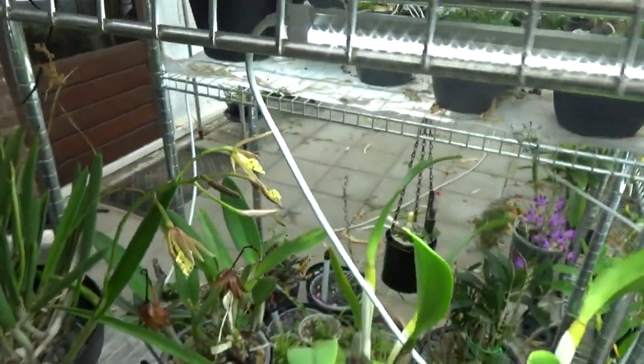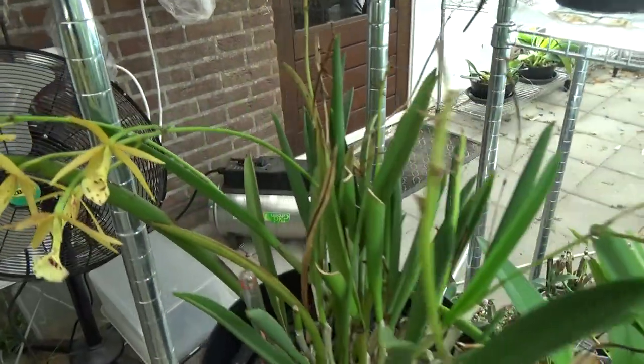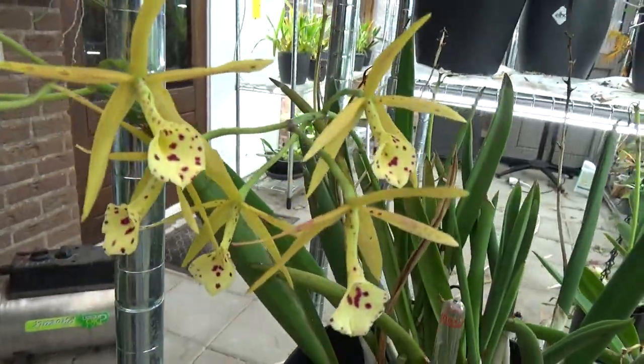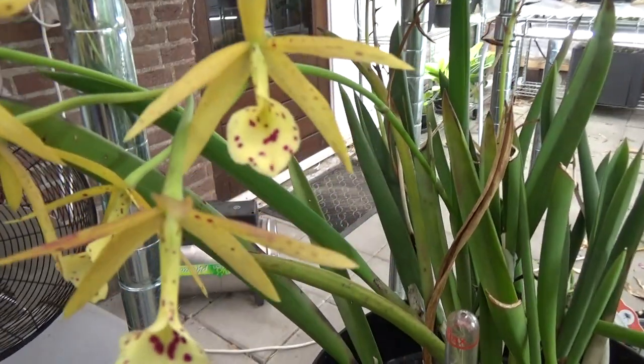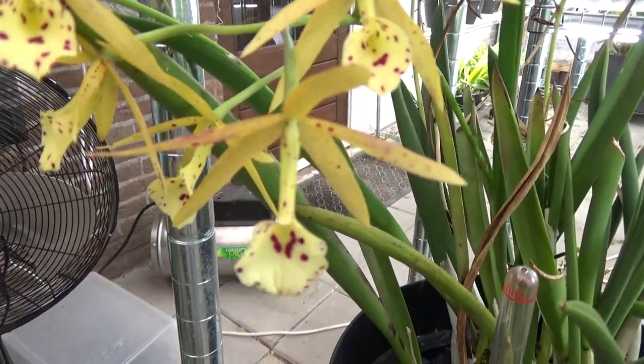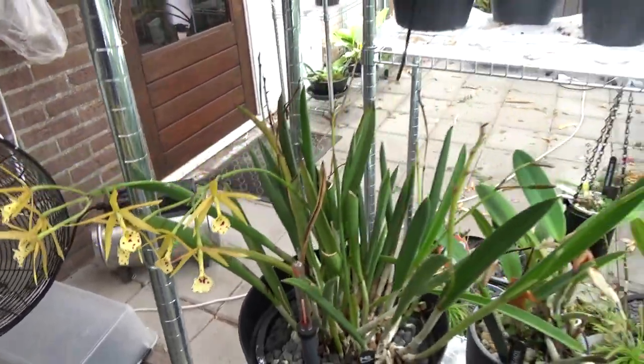Over here, this spike is starting to open up. These blooms are about two days open now — the Yellow Bird. I did get it from Annabelle at Miracle Orchids, and it's doing fine, luckily.